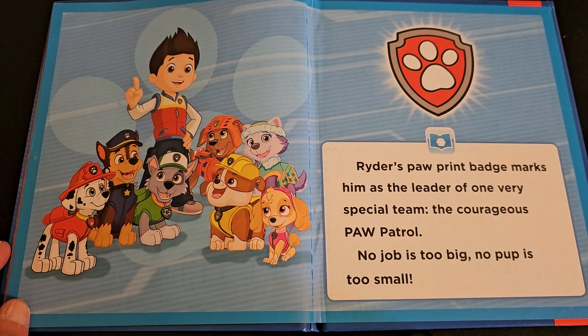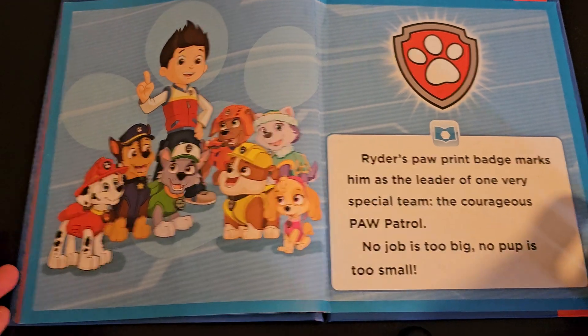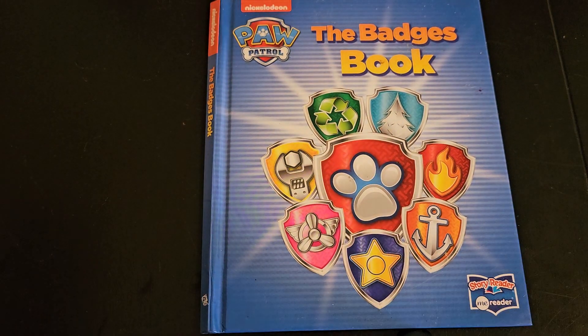Ryder's paw print badge marks him as the leader of one very special team — the Courageous Paw Patrol. No job is too big, no pup is too small. I hope you learned about all the badges. Bye everyone!